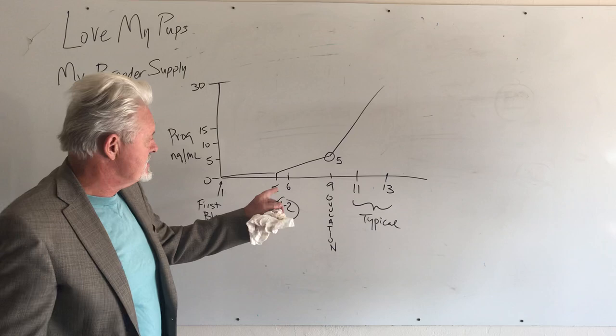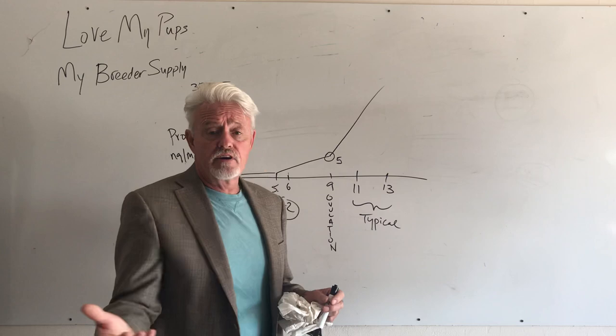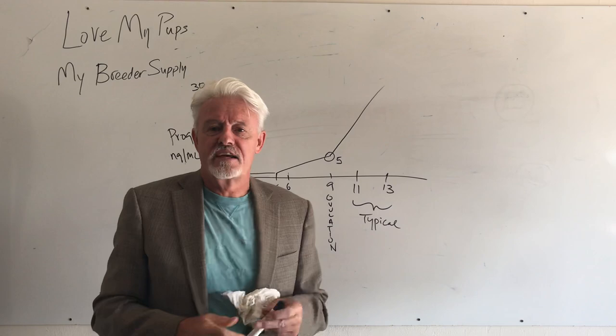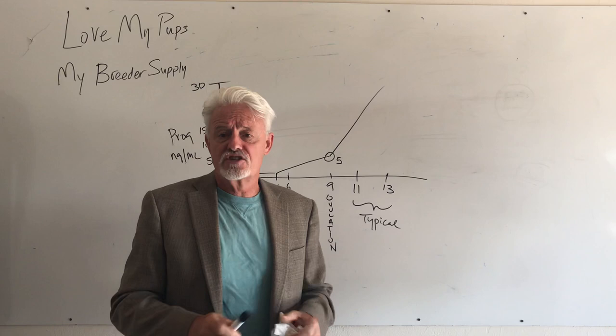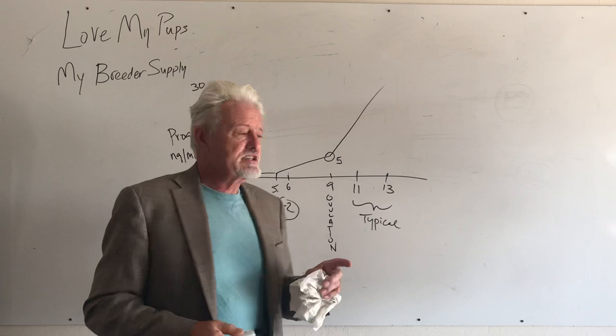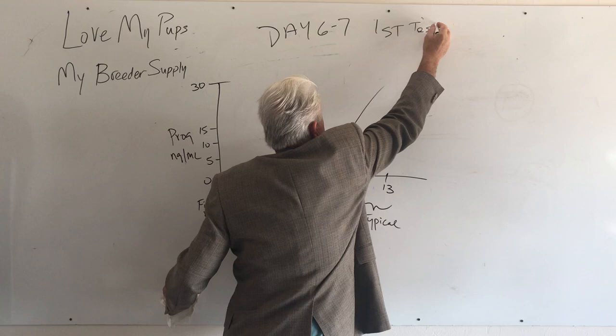If you get a number that's sub-one, you've spent money on a test that's not particularly meaningful. People often go to the vet the day after first blood and get back a 0.2 — that's a waste of money. There's no point getting your test done until you're at least six days in. So save your money and get tests done at the back end. Your first test should be around day six to seven.